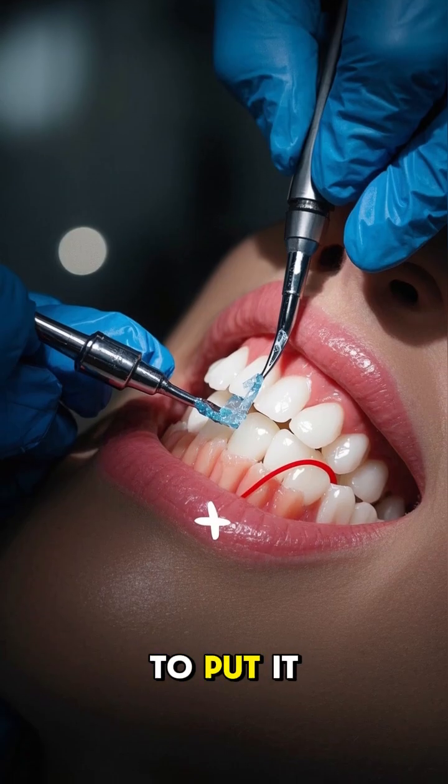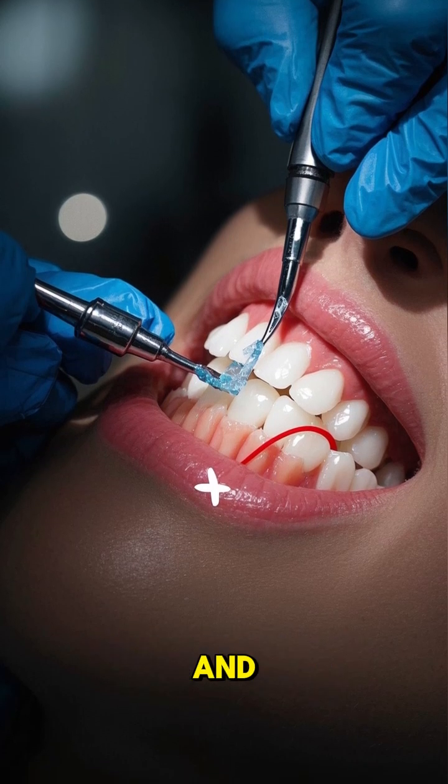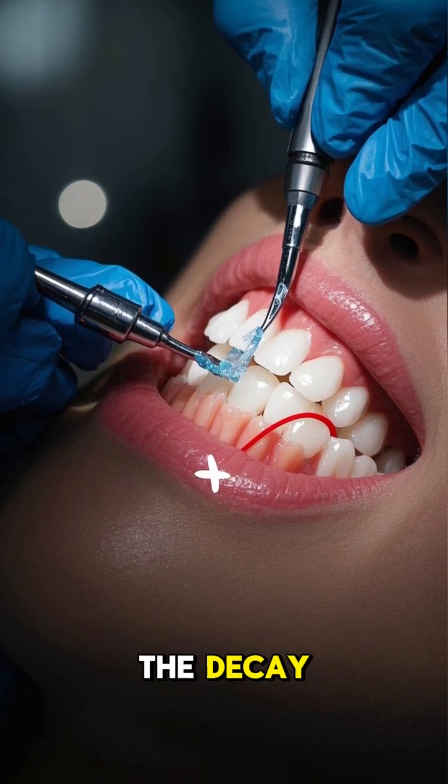The idea is to put it on the tooth and let it sit there long enough for the tooth to remineralize and, in effect, reverse the decay.